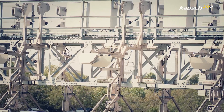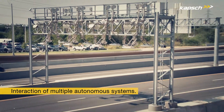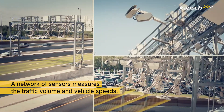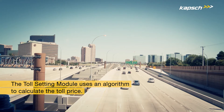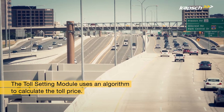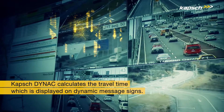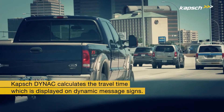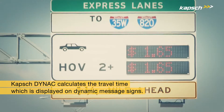Now how does it work exactly? Capsch managed lanes comprise the interaction of multiple autonomous systems. First, a network of sensors along the highway measures the traffic volume and vehicle speeds. This information is sent to the toll setting module, which uses an algorithm to calculate the toll price based on the current traffic data. DYNAC then takes this information to calculate the estimated travel time in the managed lanes, which is sent to dynamic message signs on the highways and displayed to drivers.